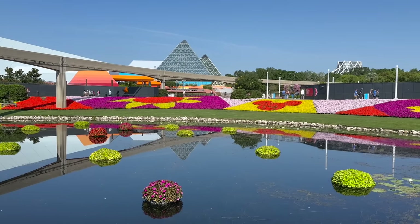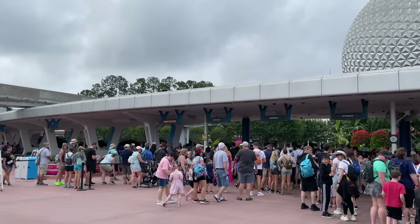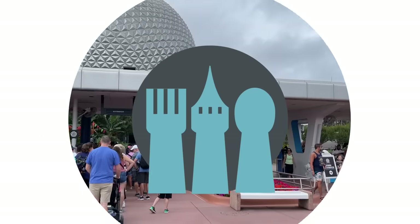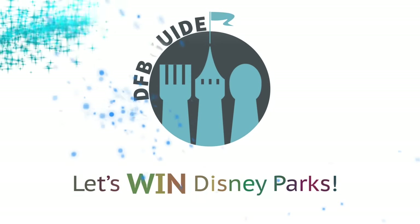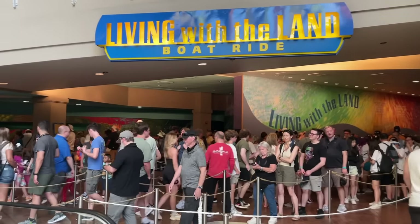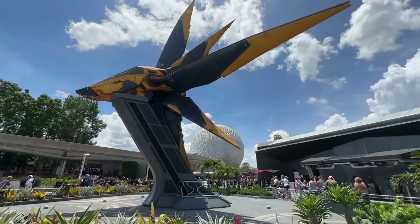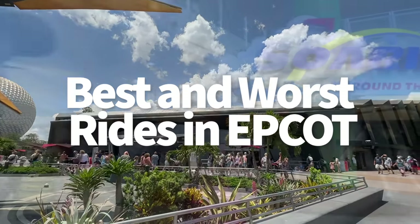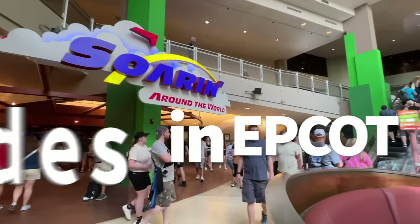EPCOT has some of the most well-loved and hated rides across all of Disney World property, but what have each of these rides done to earn their famous or infamous reputations? Find out today here on DFBGuide. Hey everybody, it's AJ for Disney Food Blog. The rides at EPCOT are a unique assortment — today we're talking about why EPCOT's rides can be the best for some, but also the worst for others, so you'll know exactly what rides to prioritize on your upcoming trip.